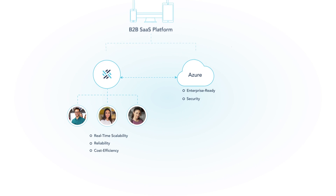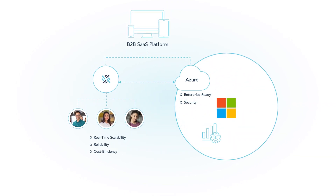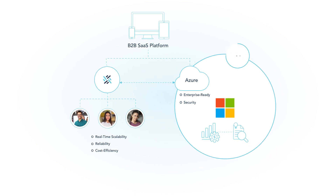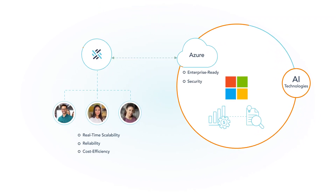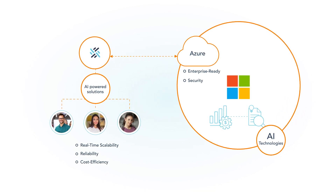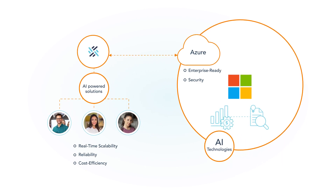Being cloud-native on Azure provides Woven the ability to directly leverage the billions of dollars Microsoft invests into research each year across a wide spectrum, but more recently, no area more significant than in AI technologies. Woven is able to leverage the output of this research, bringing AI-powered solutions to our customers at a fraction of the cost it would take to build, maintain, and bring such solutions to market on our own.